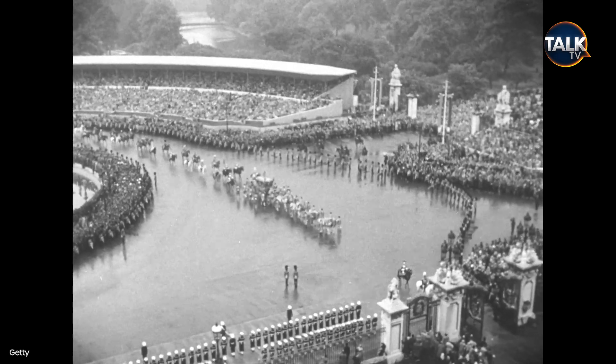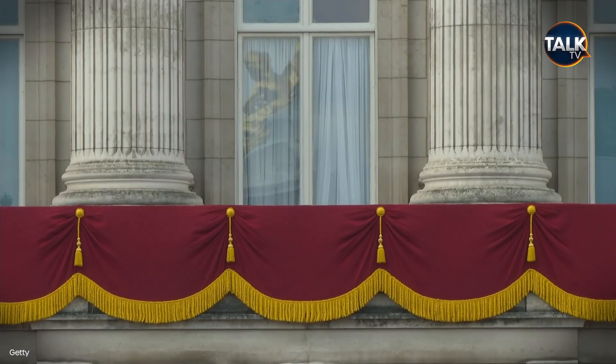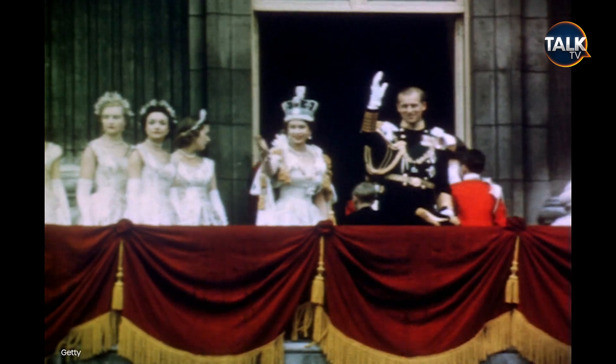Finally, the triumphant return to the palace. Afterwards, the King and Queen will appear together on the balcony of Buckingham Palace to conclude the day's events.